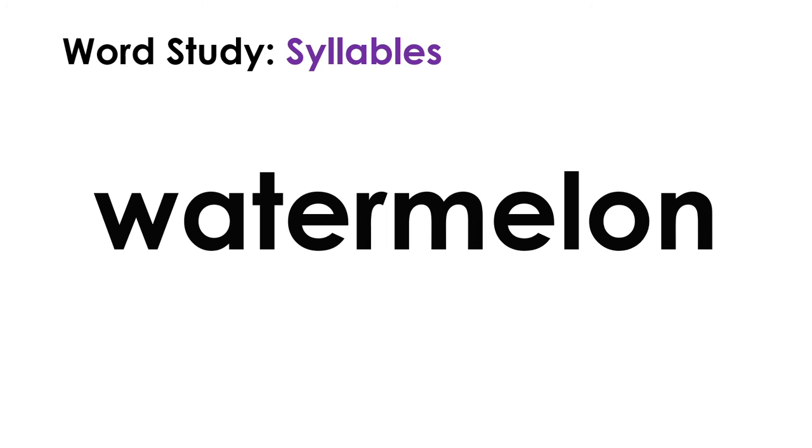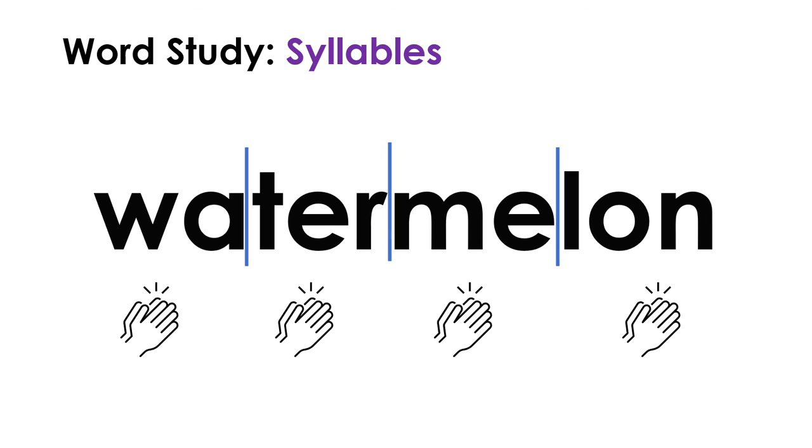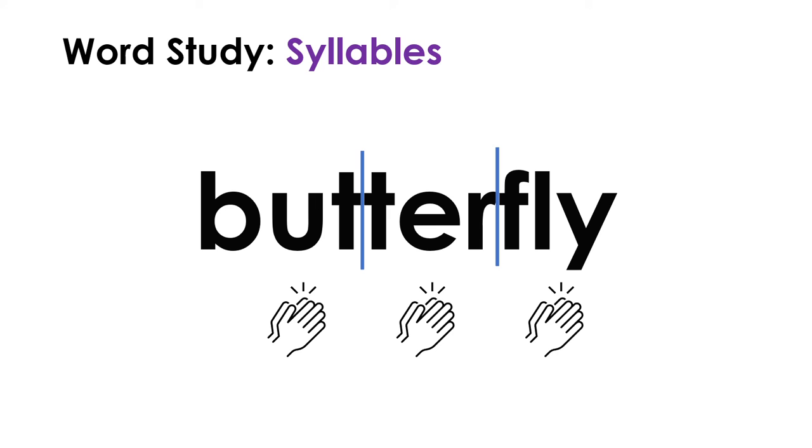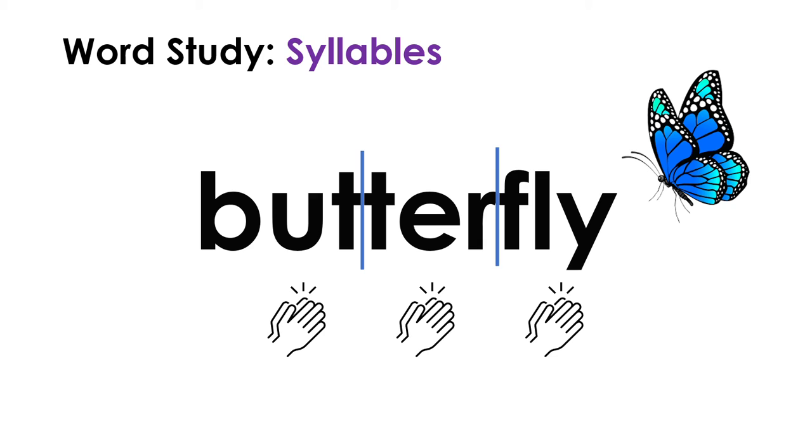Next word - another long one. How many vowels do you see? We have an A, an E, another E, and an O - it has four vowels. This word is watermelon. Let's take our time and say it together: wa-ter-mel-on, watermelon. It has four syllables. Do you like to eat watermelons? Our final word for word study is butterfly. Are you hearing the syllables already? But-ter-fly, butterfly - one, two, three. The word butterfly has three syllables. We can hear the three distinct vowel sounds: butterfly. Great job figuring out these syllables today!